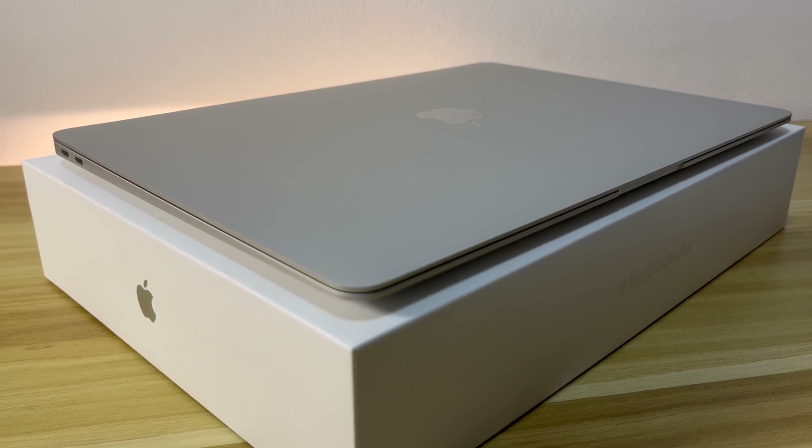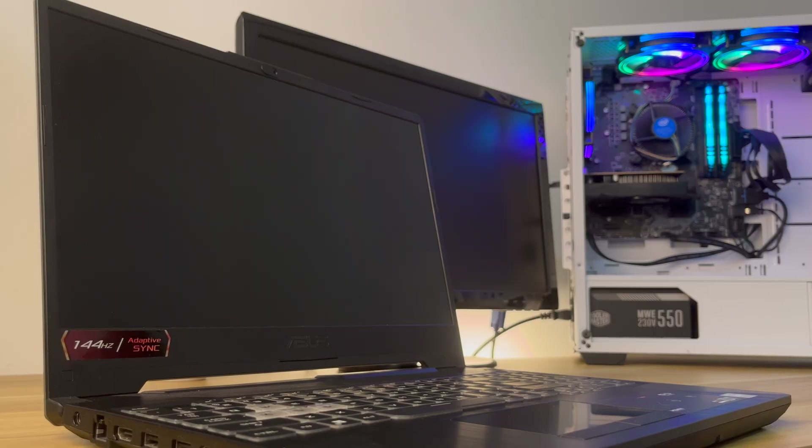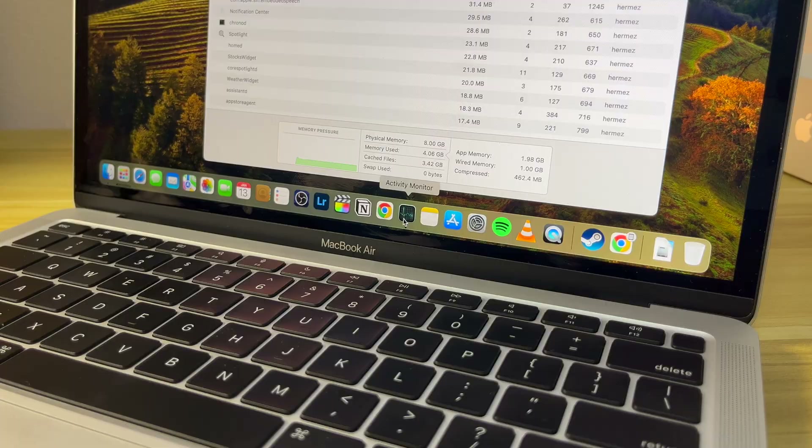The 8 gigs of unified memory on this MacBook is not the same as 8 gigs of RAM on a regular PC or gaming laptop. The unified memory is fluid and runs like running water — I'm not exaggerating. With 8 gigs of regular RAM you can feel compromised performance when multitasking, but on this MacBook Air M1, which uses only 3 to 5 gigs during multitasking based on my usage, the performance is really competitive.